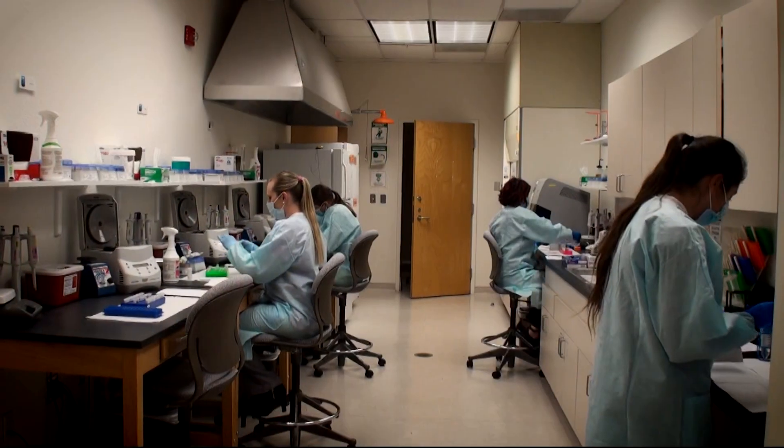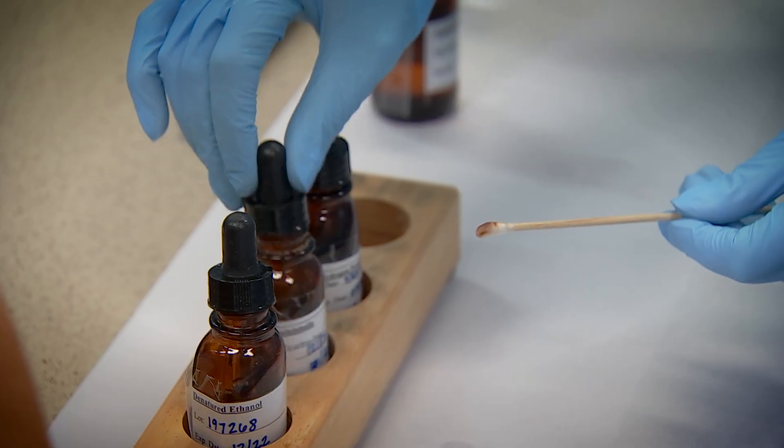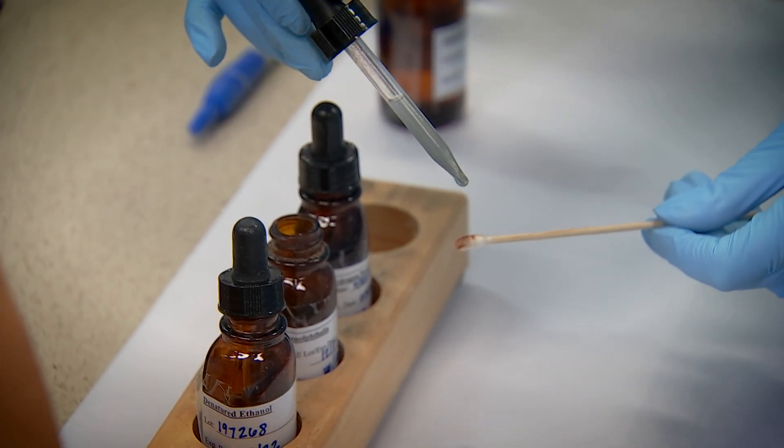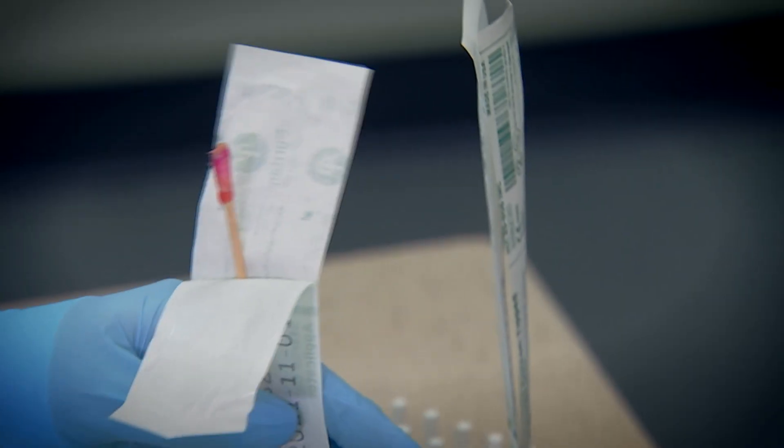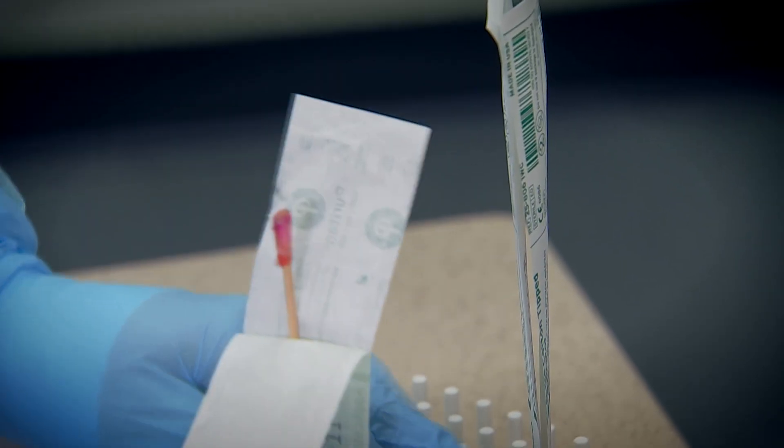It sounds like TV, but it's real life and a real job. She will do a color change test — for example, blood will turn a bright pink color immediately if it's possibly present. Then she takes a swab of that stain for DNA analysis.